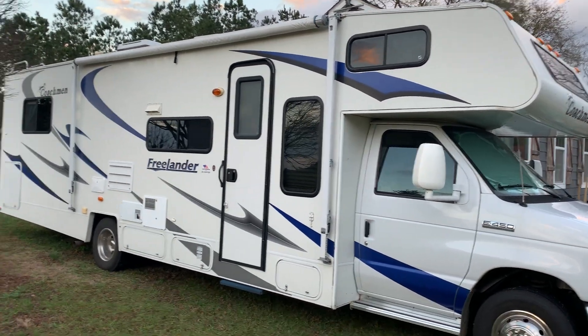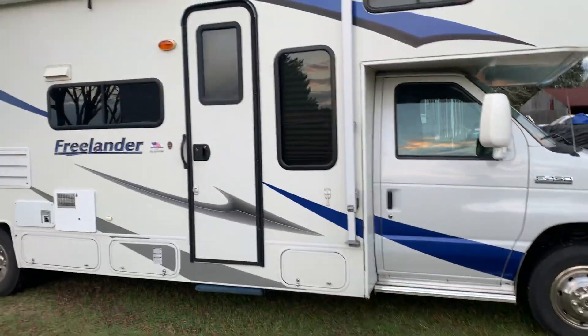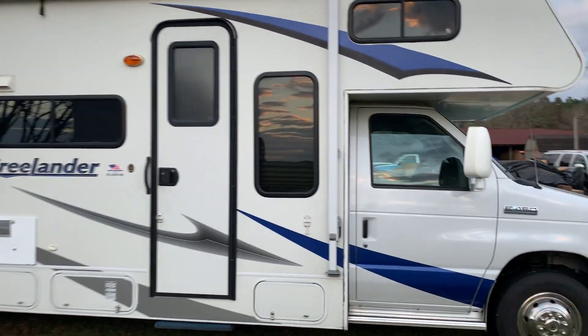Hey y'all, I've been asked by a couple people to do a video of our new motorhome — new to us motorhome, that is. It's a 2007 Coachman Freelander, Class C, 31 feet long.